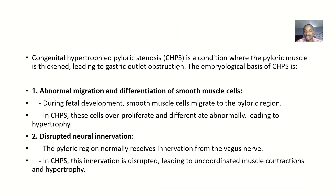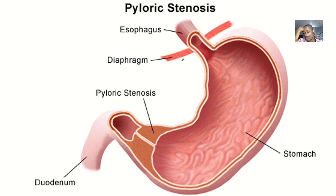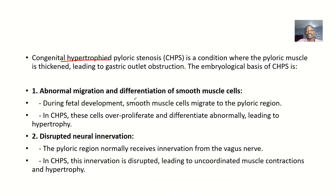First, let's define the condition. Congenital hypertrophic pyloric stenosis is a condition where the pyloric muscle is thickened, and this leads to gastric outlet obstruction. Gastric refers to the stomach, and things are supposed to move out through the outlet — so there is obstruction at that outlet.